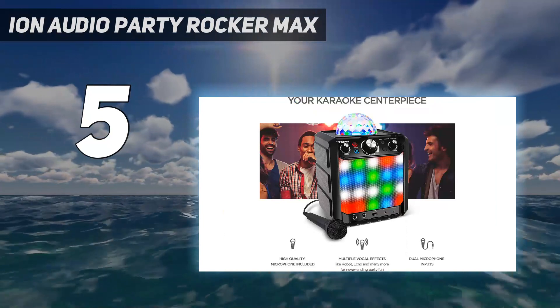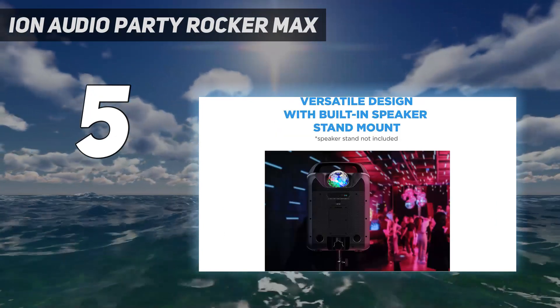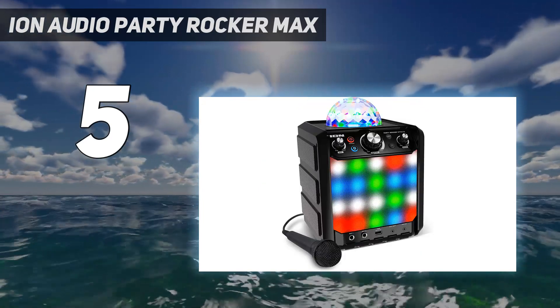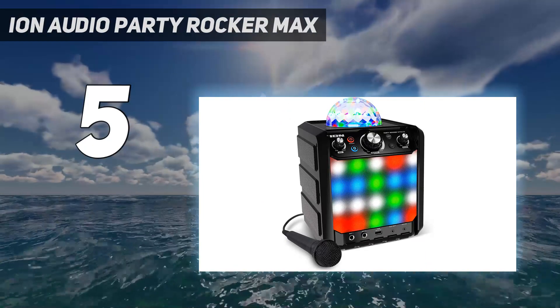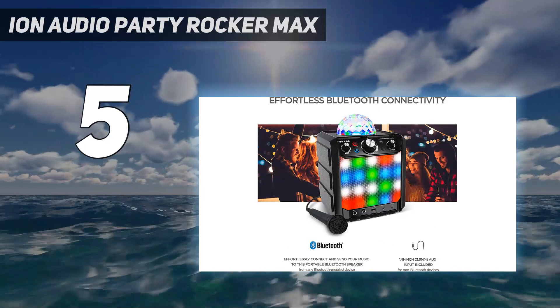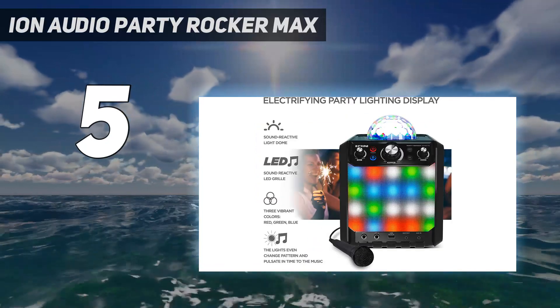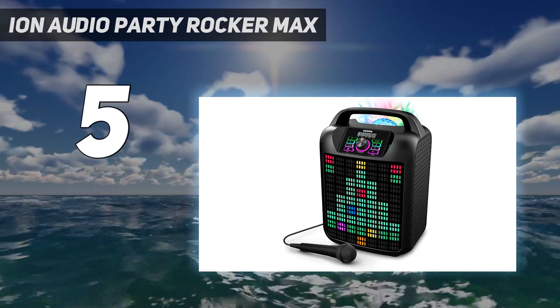Battery life is impressive when the lights are off, but it becomes much shorter when the lights are on. Connection quality is okay, but there are some issues with Bluetooth. We were not impressed by the sound quality — we definitely expected more bass from this unit, and not just that, we expected it to be cleaner.